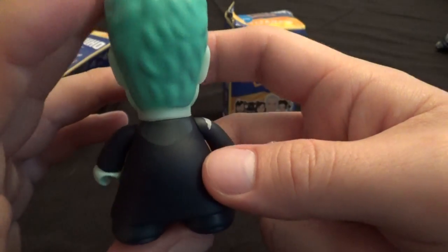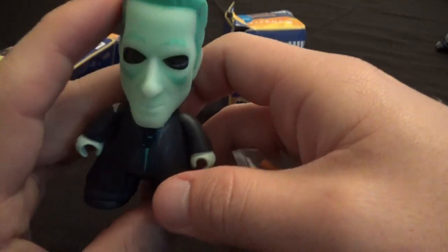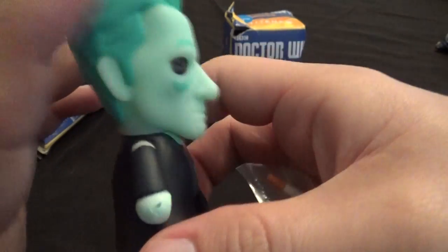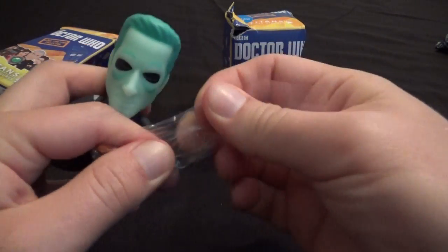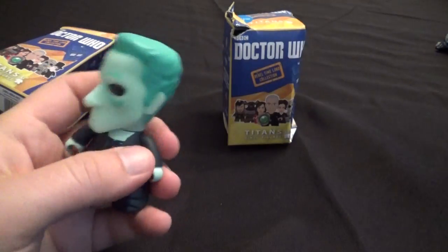When I saw this episode, being the big fan of these Titans figures, I said man, that would make a cool Titans figure if they did that Ghost Doctor. And sure enough, they did, which is awesome. He looks really cool. It's basically just the 12th Doctor figure that they painted blue, but it still looks really awesome.